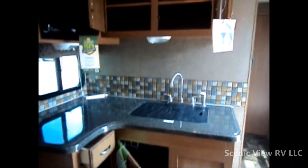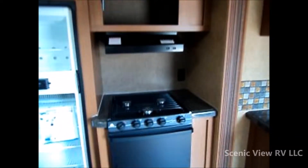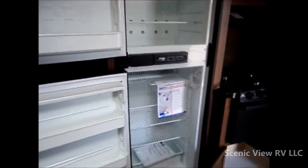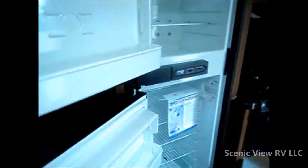Moving on here, we'll show the storage in the L-shaped kitchen area. Nice cabinets with removable shelves, storage over the range hood, and a slide out drawer under the stove. The refrigerator is nice and low to the floor which makes it easy to get into the fridge. That is an 8 cubic foot model with a separate freezer, and it has a separate pantry there behind the doors.